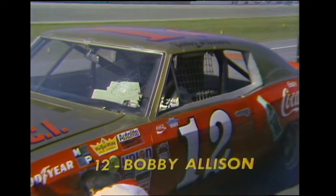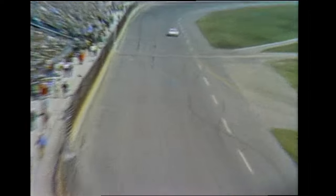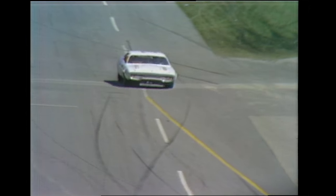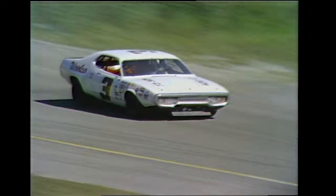Red Farmer, the national sportsman champion, is falling by the wayside. Jimmy Finger and Buddy Arrington are out of it. Bobby Allison — notice the patch on his windshield. He caught a piece of flying debris and it starred the windshield; it's been taped up. Now coming down for the pits is Cale Yarborough. Mark Donahue's car, the Matador, retired with valve trouble.